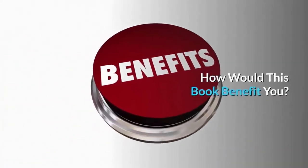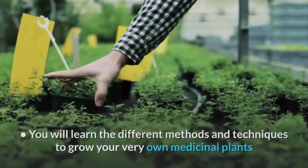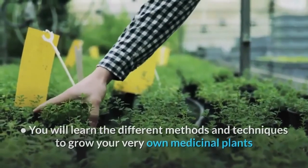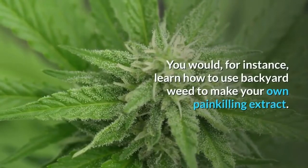How would this book benefit you? The book offers you information pertaining to extremely useful natural ingredients. You will learn the different methods and techniques to grow your very own medicinal plants and herbs for improving your overall health. You would, for instance, learn how to use backyard weed to make your own painkilling extract.